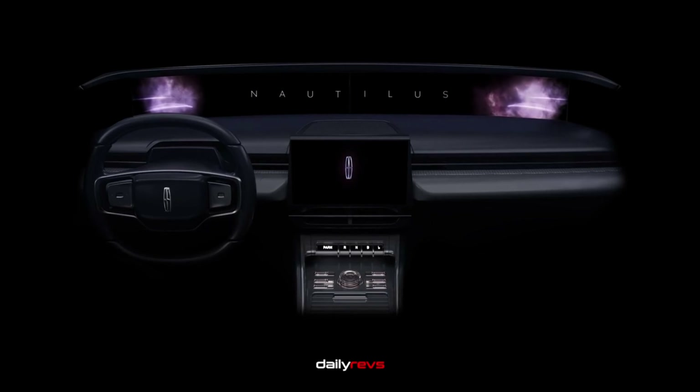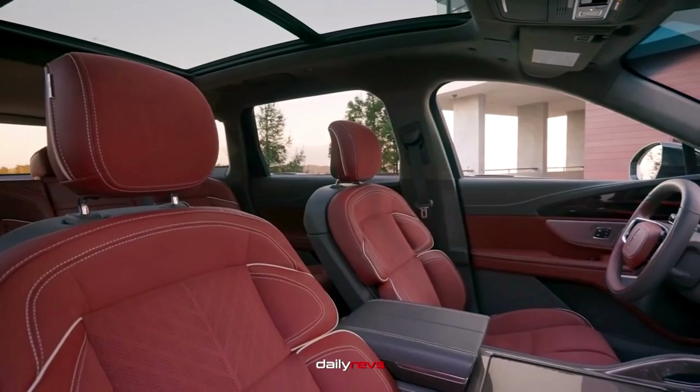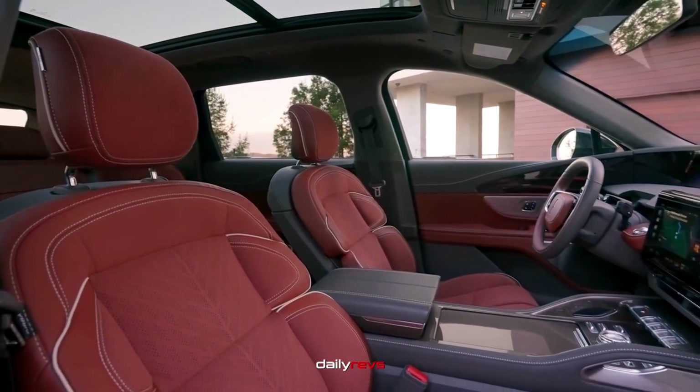Now, let's take a closer look at the interiors. The Nautilus has undergone a big transformation, offering more leather, larger screens, and ambient lighting.